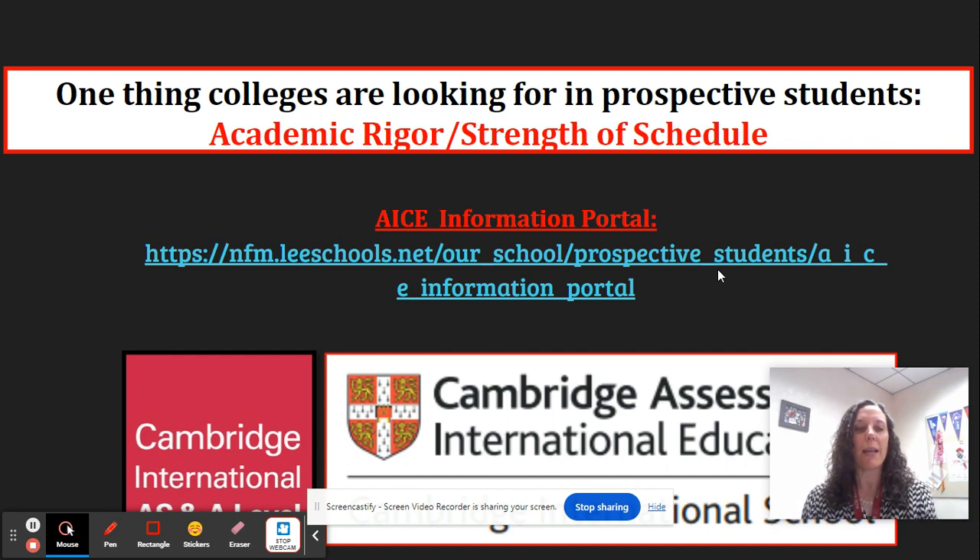In general, Cambridge ACE stands for Cambridge Advanced International Certificate of Education, and it requires students to study subjects within three broad curriculum areas: math and sciences, languages, and the arts and humanities.